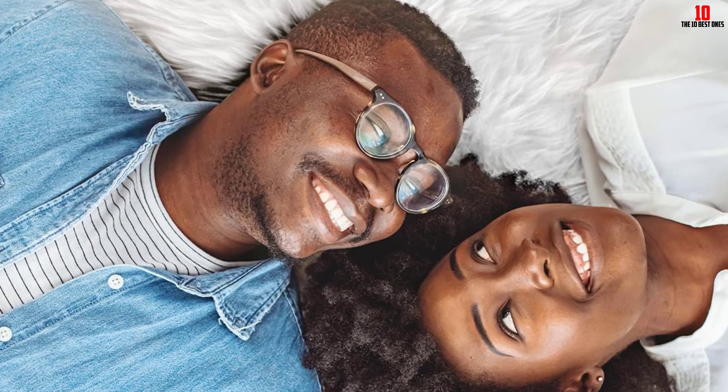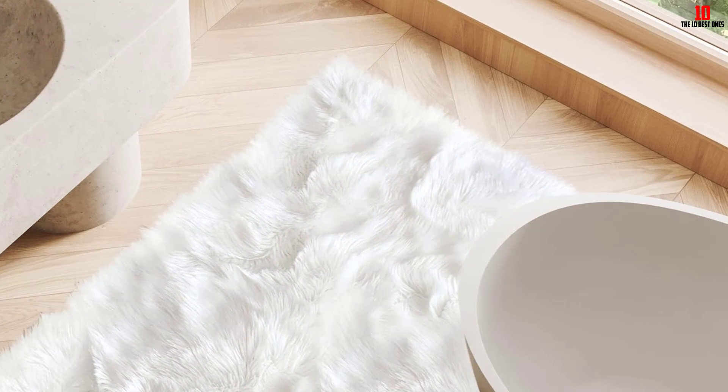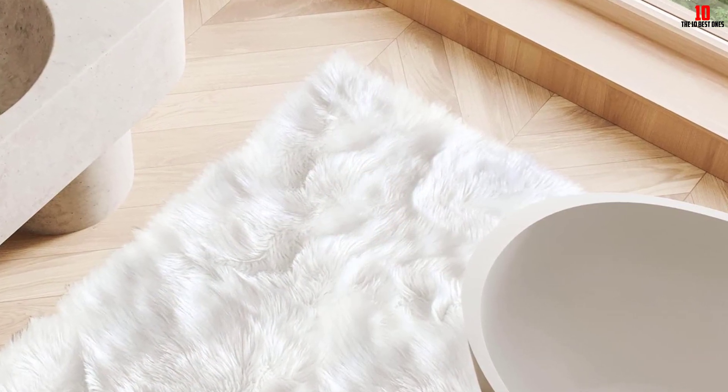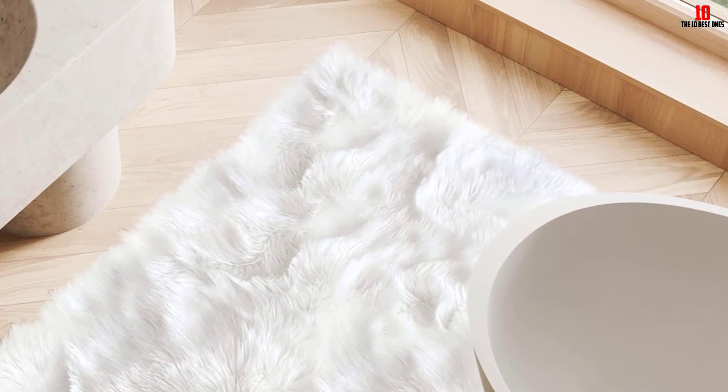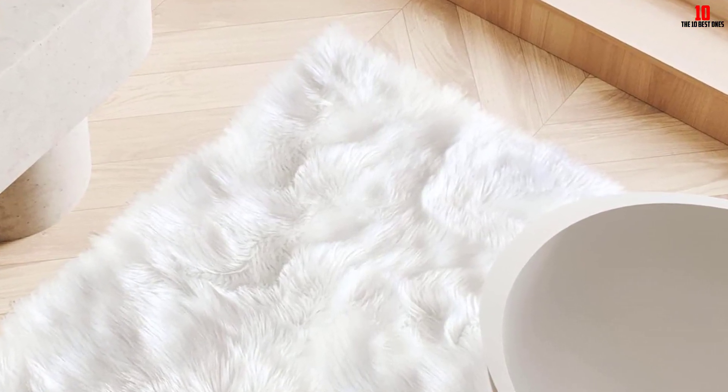The sheepskin rug is very safe and non-toxic, which suits it for all users. The sheepskin is also safe for pets, pregnant women, and kids. It is a breeze to clean and care for, ensuring a longer lifespan, making it a pick you don't want to miss.